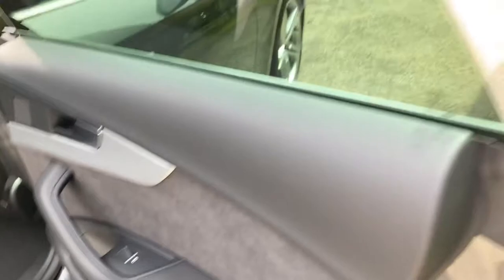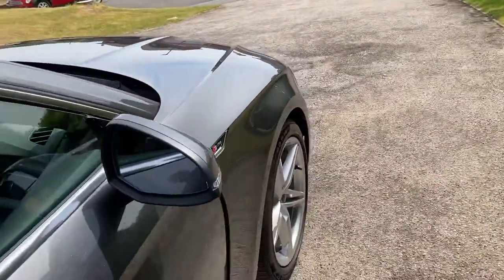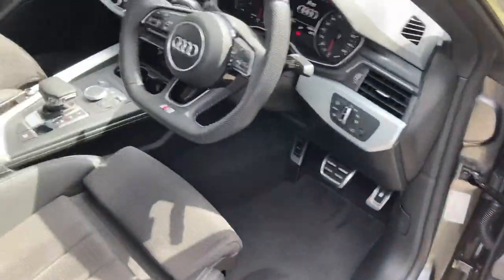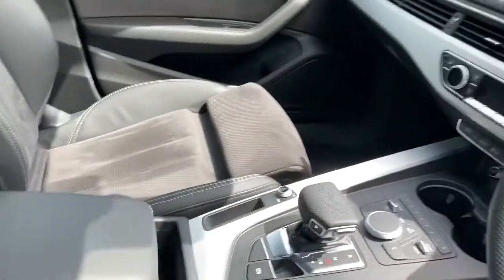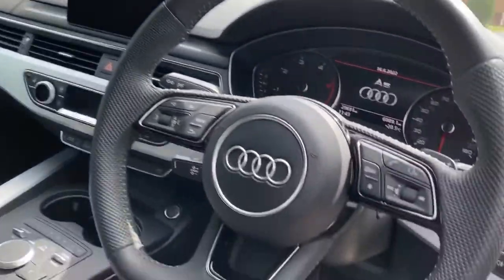Only done 29,000 miles and the number of former keepers is zero on the V5 — this is the sort of thing I like to buy. All the photos are on my website. It's a sunny day so I'll try to get the stitching on the seats but I've already put photographs on anyway. You can see everything's right, especially this bit here where you get in and out — lovely.